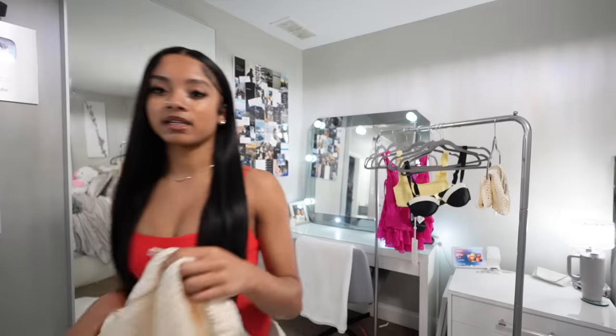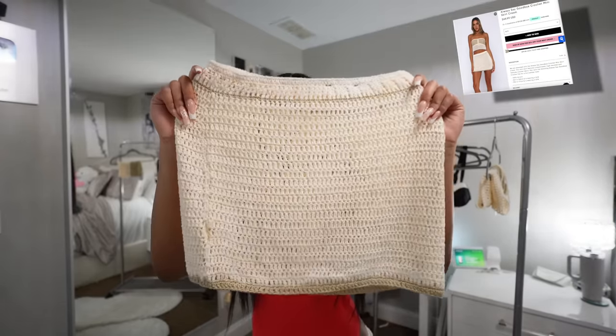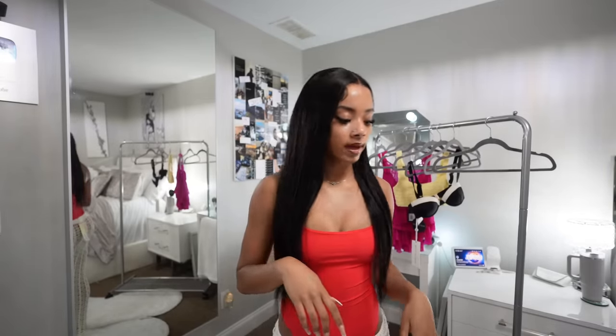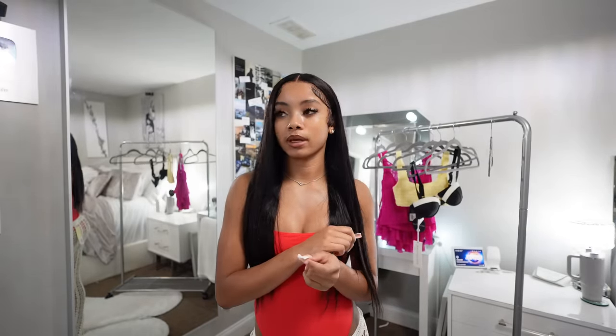That's the last item of this haul, but I did want to show one more thing — I got this cover-up. I just don't know what to pair with it yet; it wouldn't look right with the bathing suits I already showed. It's basically a skirt and top, a super cute bathing suit cover-up. I didn't try it on but I still wanted to show it.